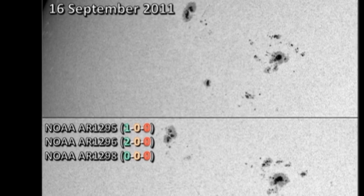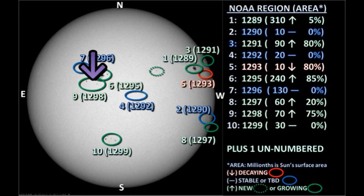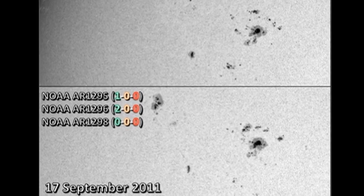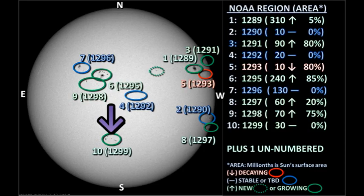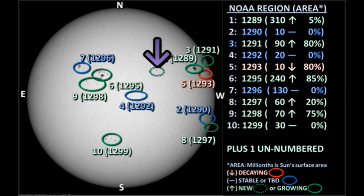Although region 1296's area hasn't changed very much, the trailer spot seems to be breaking up — it's now three small spots in one penumbra rather than two large ones. According to NOAA, region 1298 has grown in area over the last 24 hours. However, if you compare the two pictures, it looks to me as though there are fewer sunspots and the ones there are are much smaller than yesterday. The newly numbered region 1299 is in the southeast and has obviously grown since yesterday — worth keeping an eye on lest it develop into a major region. We seem to have a very high X-ray background because we have so many different active regions, and we're not getting major flares out of them because they're all growing relatively slowly or decaying.